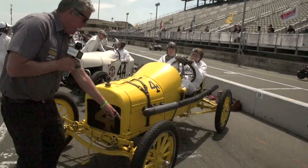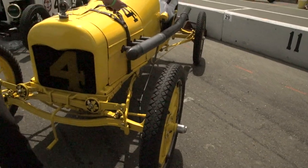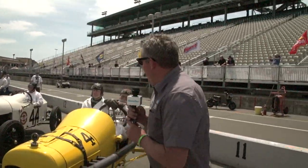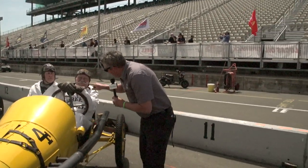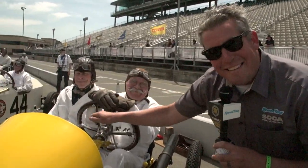Look at the technology here. This is a mechanical speedometer, gears feeding the cable. I want to point out the period-correct mustache on the driver here. We've got the oil man sitting next to him. This is as these cars would have raced back in 1915.